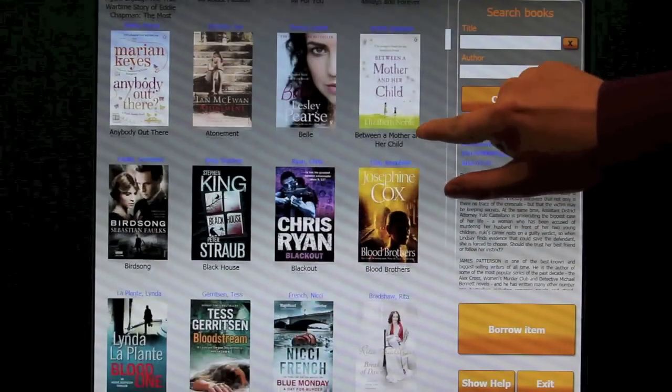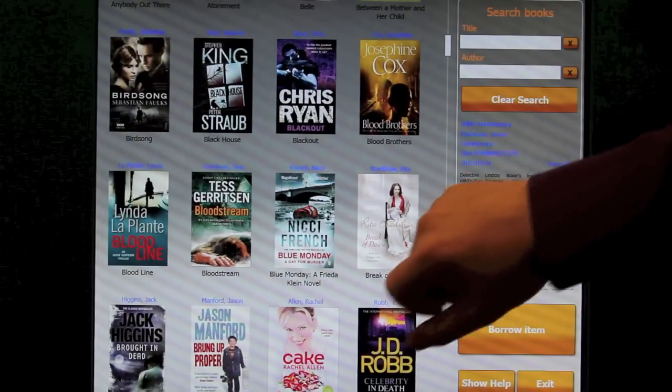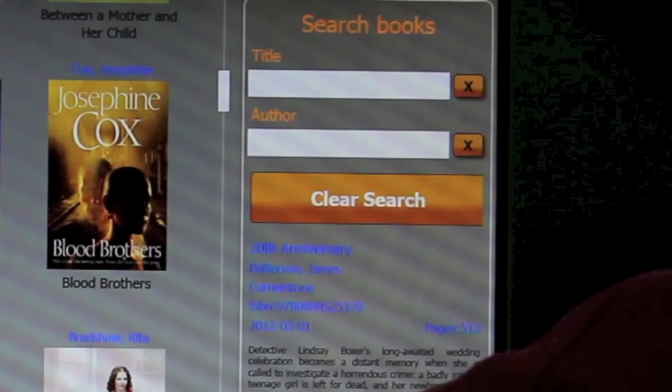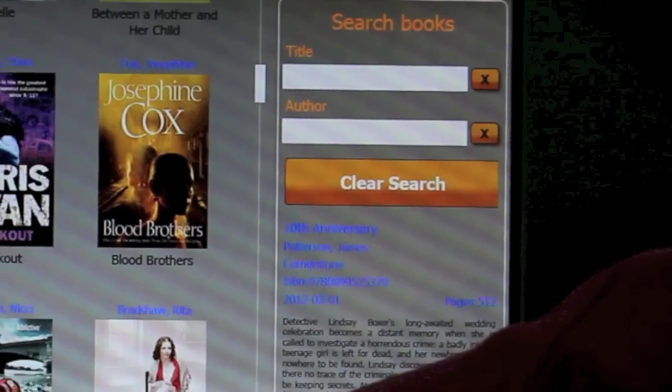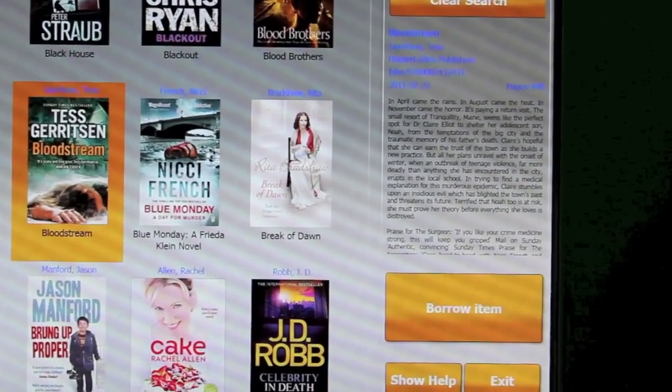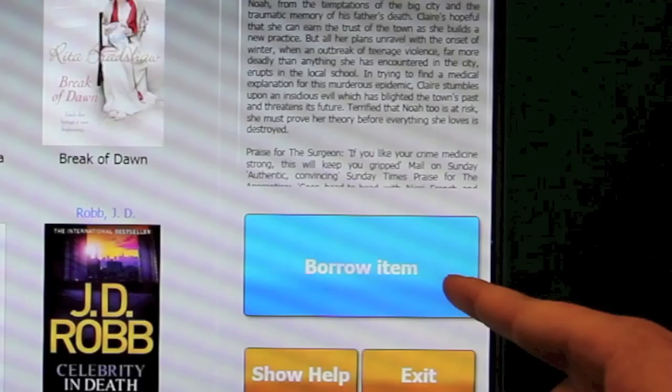You can scroll through the list of books by touching the screen and moving it up or down, or you can search by title or author. Once you have found the book you wish to borrow, press the image of the book cover once, and then touch the Borrow Item button.